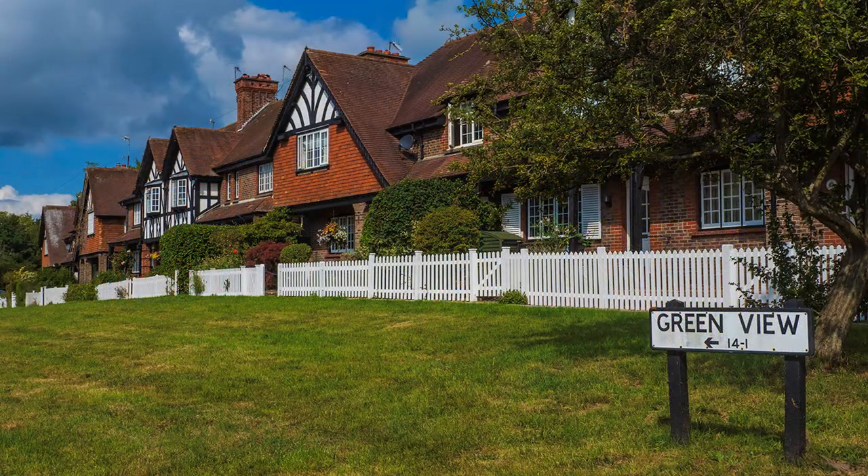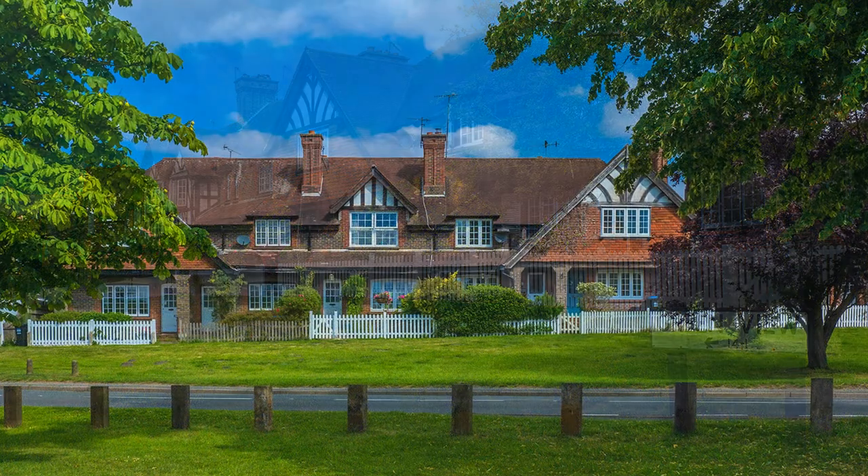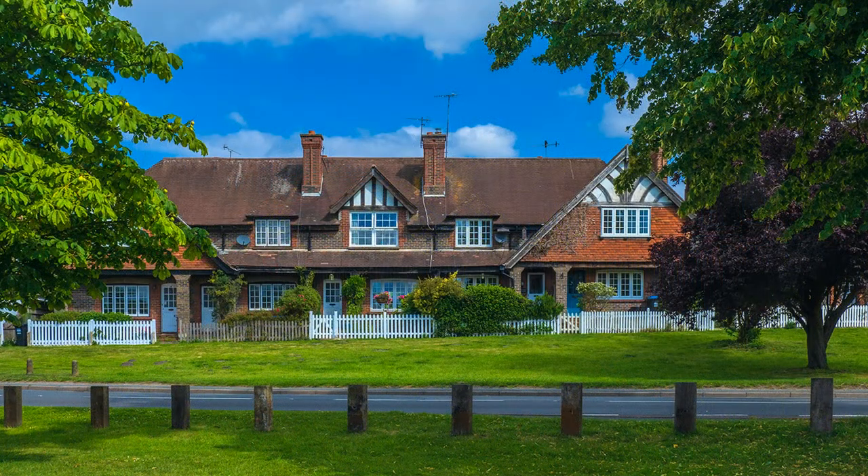The village is at the intersection of two main roads, the A25 and the A22. Most through traffic uses the motorway, but Godstone still suffers from heavy local transport. Getting a decent image without cars or lorries becomes the challenge.